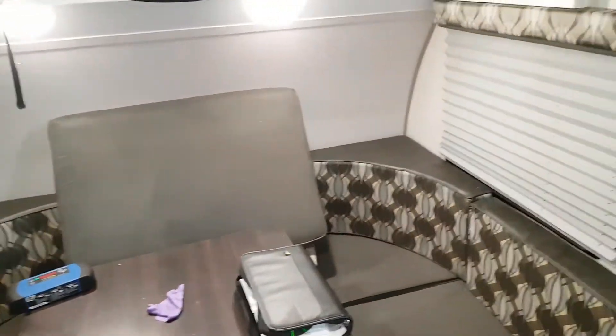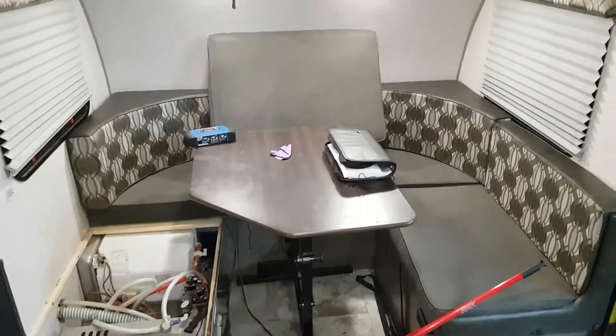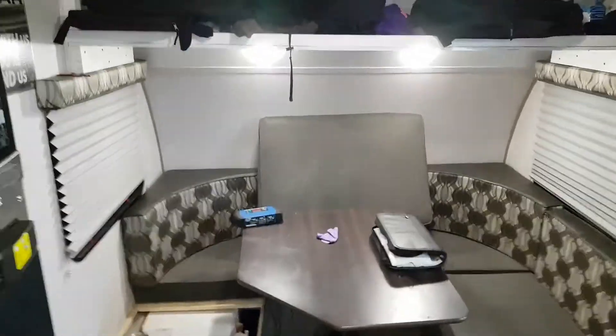We have the kitchenette — the kitchen area falls down to a bed, double mini-queen, whatever you want to call it. Smoke detector, and two more lights over there.